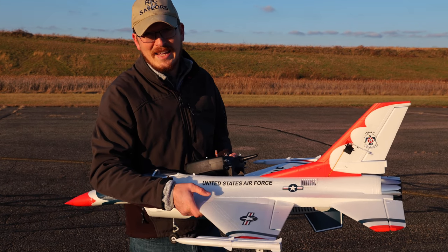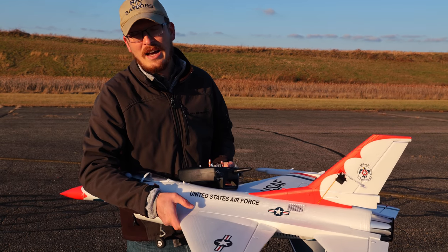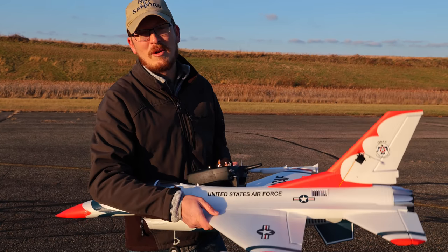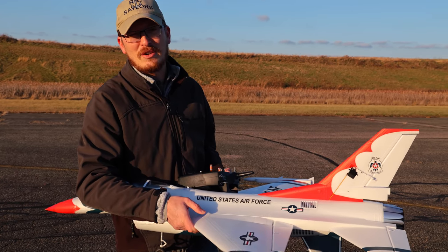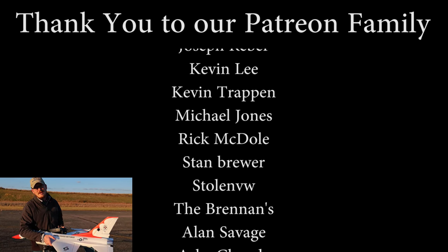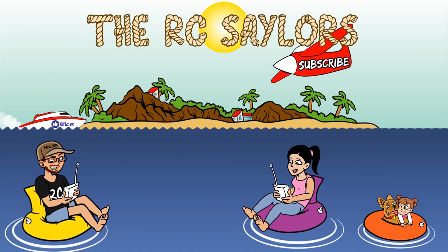If you want to see more RC planes flying, please swing by our channel and subscribe. For getting this back in one piece, and for God hitting the off switch on the wind just long enough for me to land — big thanks to the big guy upstairs for me being able to bring one of my favorite planes home in one piece. A massive thanks to our Patreon supporters for being awesome and having our backs all the way through 2021. Abby, let's get some hot chocolate and hand warmers, turn the heat on, and go get warmed up. Thanks for watching, guys — we'll see you in the next video. Bye!